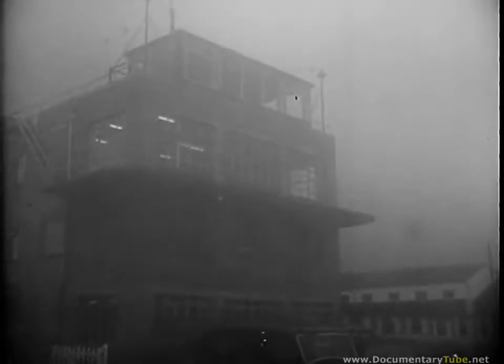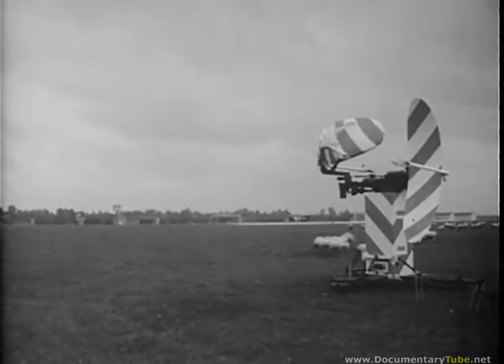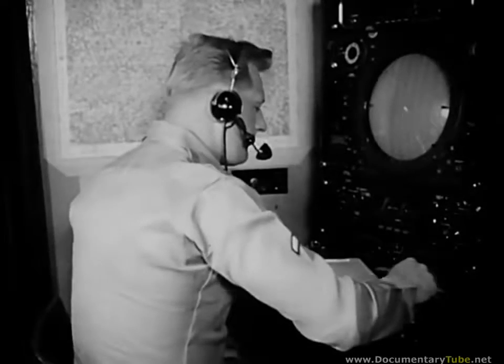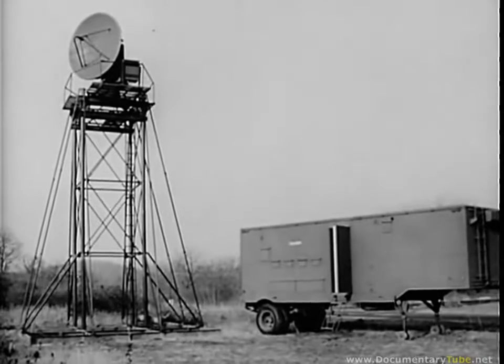Radar has brought planes in for landings during low visibility conditions for many years, using the ground-controlled approach system. This military GCA unit monitors azimuth, elevation, and range, indicating the position of the aircraft in relation to the runway and allowing the operator to talk the pilot to touchdown. Ground-based radar that can spot a rainstorm at 250 miles is being used for local weather forecasting. With a range and height indicating scope, a side view of the storm can be presented along with a plan view to give a three-dimensional weather depiction.